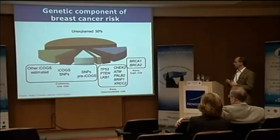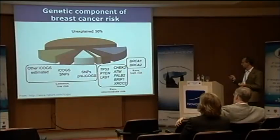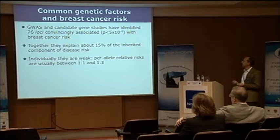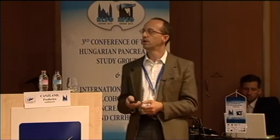Even for breast cancer, which is intensively studied with more studies ongoing — I'm marginally involved in one study with 120,000 cases and 120,000 controls — we are still expecting to find a reasonable number of additional hits. These hits are individually weak. The relative risks are usually in the order of 10 to 30% increase or decrease in risk, extremely far from what we see with rare high-risk mutations.